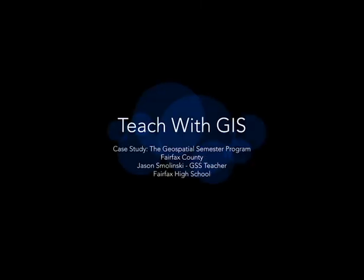GSS, Geospatial Semester, is through James Madison University in Virginia. Although it's through the university, for me maybe three-fourths of the kids are taking it for college credit.